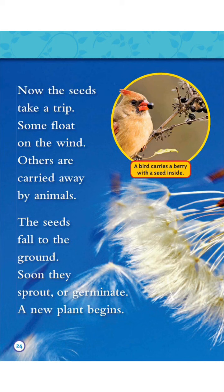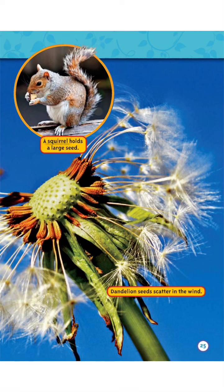Now the seeds take a trip. Some float on the wind. Others are carried away by animals. The seeds fall to the ground. Soon they sprout or germinate. A new plant begins. A bird carries a berry with a seed inside. A squirrel holds a large seed. Dandelion seeds scatter in the wind.